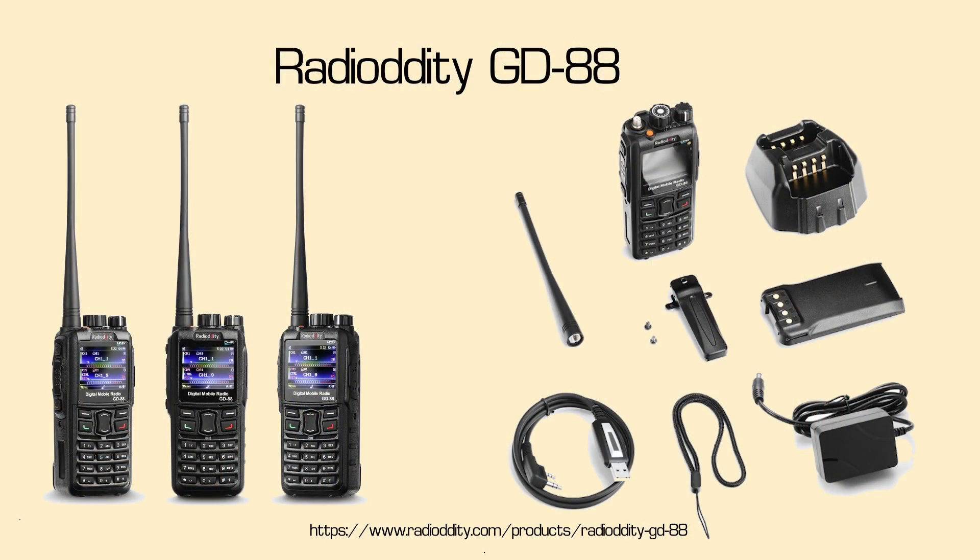Very similar to the UV878 is the Radioddity GD88 DMR radio. It can be had for about $219. The GD88 is a 7-watt radio with a nice color screen and an IP54 ingress protection score, meaning it resists dust particles and splashing water. Like the UV878, it's a dual-band HT that can handle both analog FM and DMR transmissions. It will also do APRS and cross-band repeat functions. Its user memory is 300,000, so it will hold all the current DMR users around the world. I've not used the GD88, but reviews have been good.